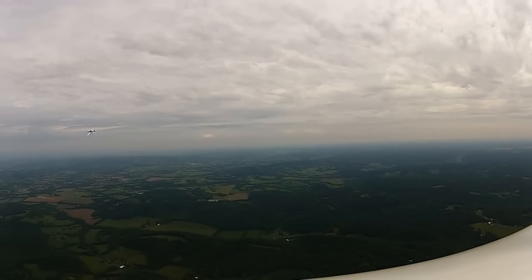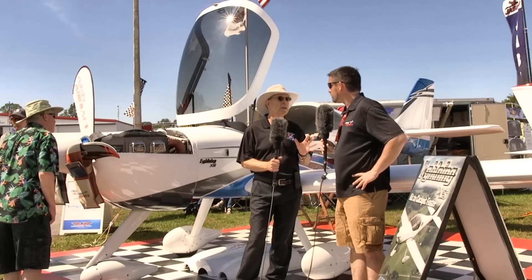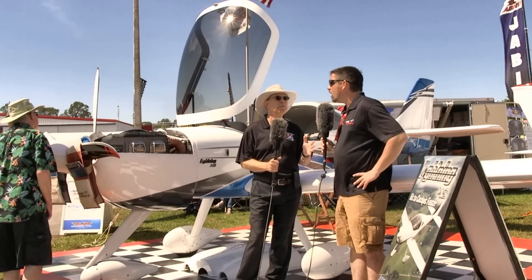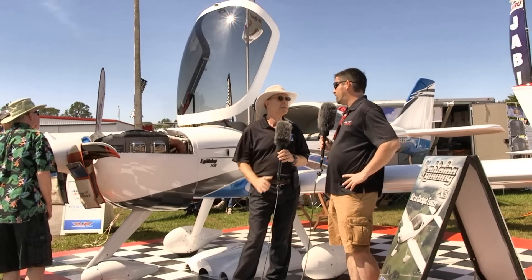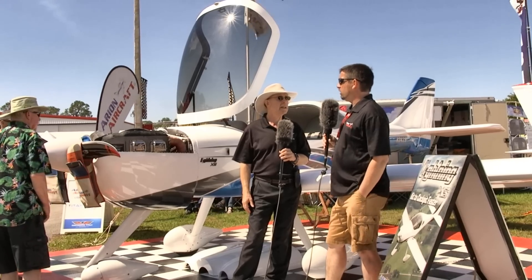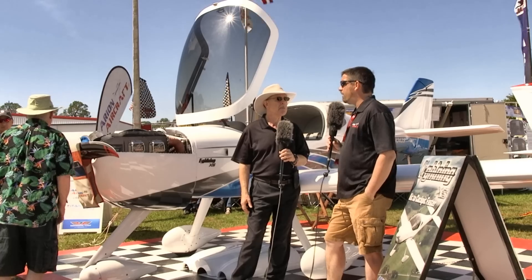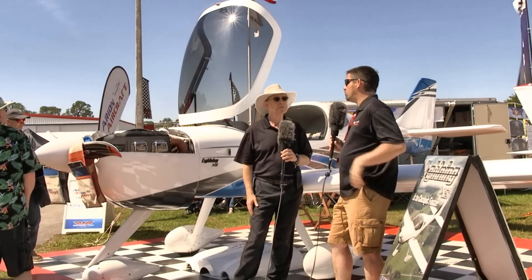If a customer says they like it and it's just what they've been looking for, how soon could you deliver a kit? About 60 days right now is what we're looking at for kits. Sometimes it's a little longer, but that's what our backlog is right now on airframes. The engines are running about six to eight weeks if they do it tight, but a lot of guys will buy the airframe and buy the engine later.